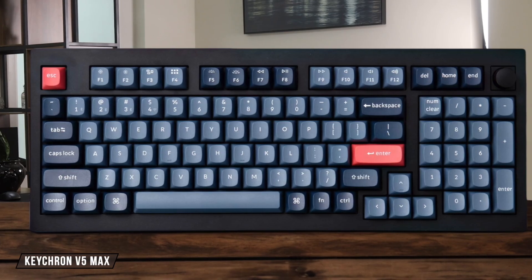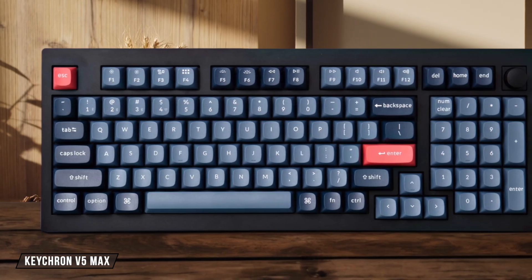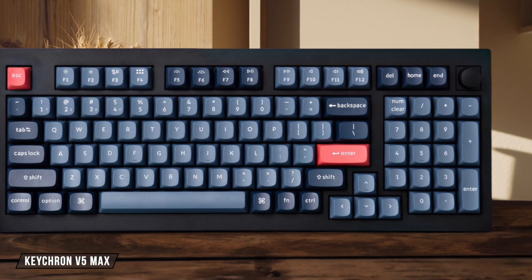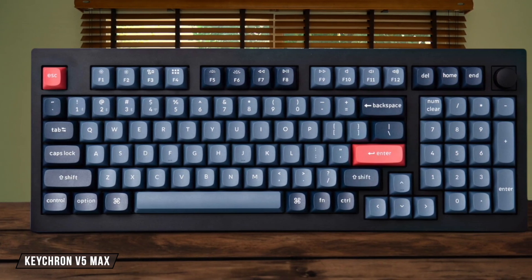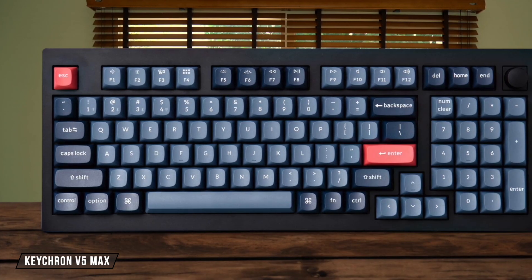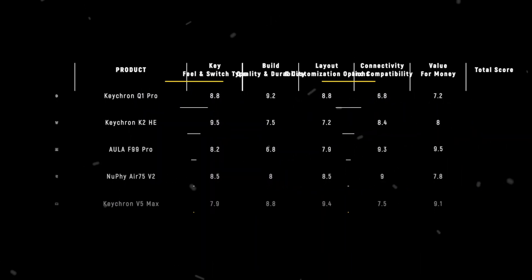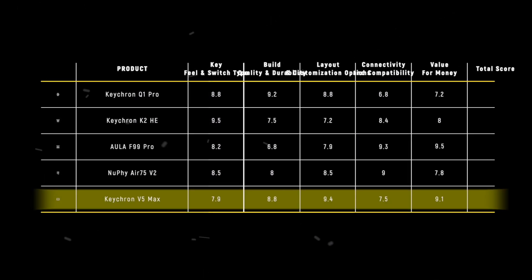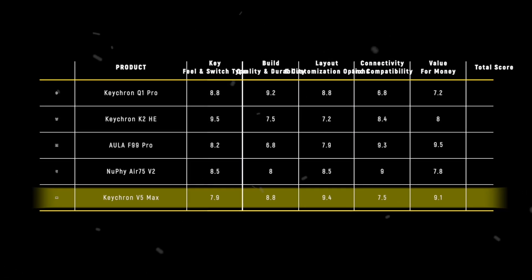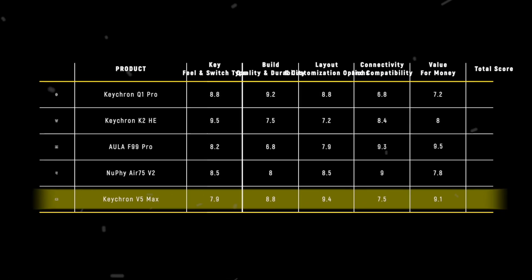Finally, the Keychron V5 Max brilliantly bridges the gap between budget and premium, giving you a superb typing experience and robust build quality that feels very close to a high-end board, but in a more affordable plastic chassis. Though it's a bit disappointing that the keycaps lack shine-through lettering for working in the dark. It scores a solid 9.1 out of 10. The Aula F99 Pro takes the win with an impressive 9.5 points by packing an insane 8,000 mAh battery and full tri-mode connectivity into a package that just offers unbeatable bang for your buck.